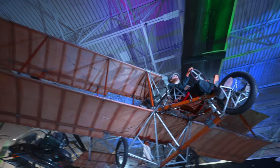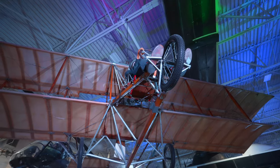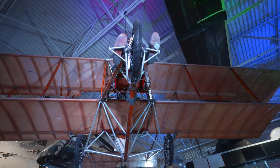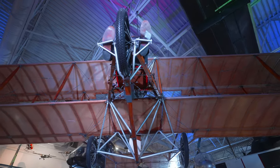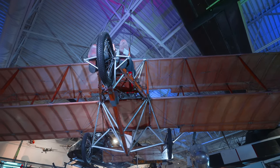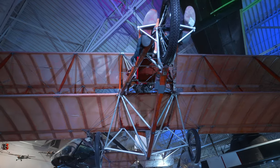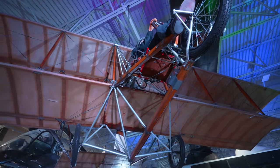This is one of Lincoln Beachy's airplanes that he flew. He has a very interesting story here in the museum. Basically, he test flew an airplane the first day, and they asked him to fly it again, then he crashed and died because his wings fell off and the plane crashed into the ocean and sank.